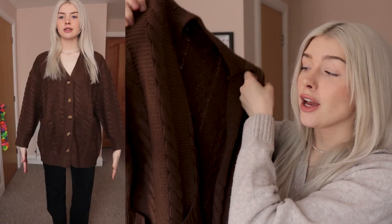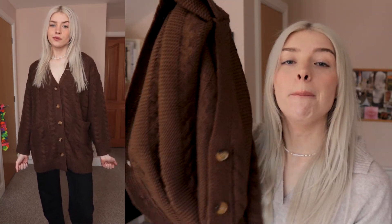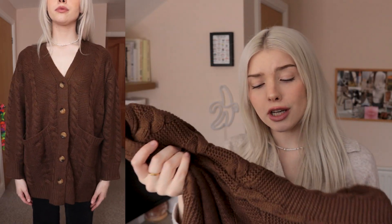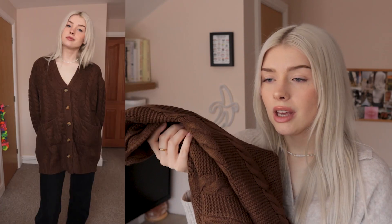Moving on to the cardigan section of this video. This cardigan is thick — she has weight, she has body. This is a really heavy cardigan with a lot of fabric. This is in brown and you can see that the texture on this cardigan is absolutely stunning — giving granny chic. I love how thick and long this is. It's comfortable, it's cute, and I absolutely love the button detailing. Overall, I would rate it a solid 10 out of 10. She's gorgeous, she's lovely. I will be keeping her because she's just perfect in every way.